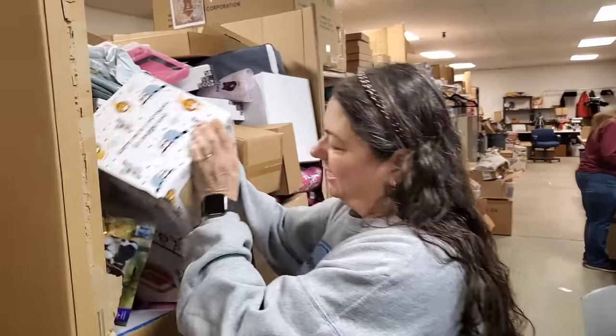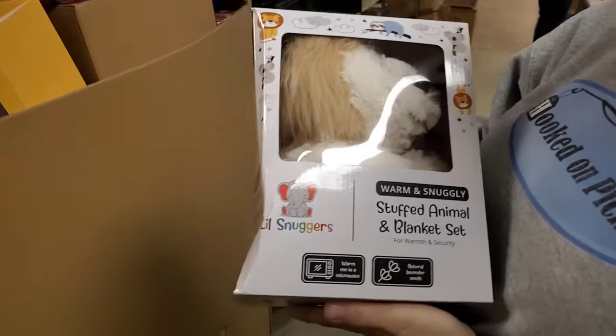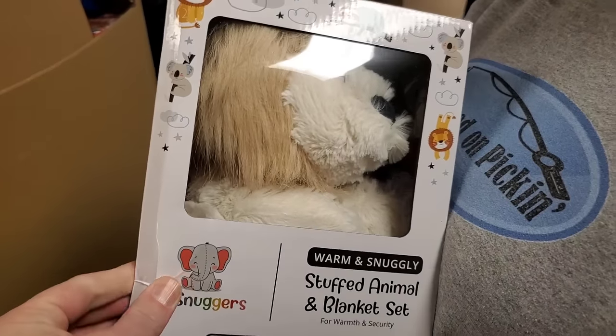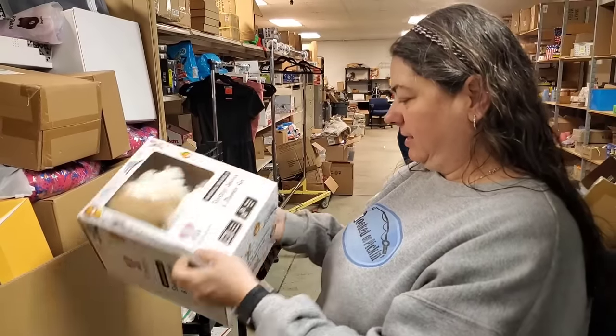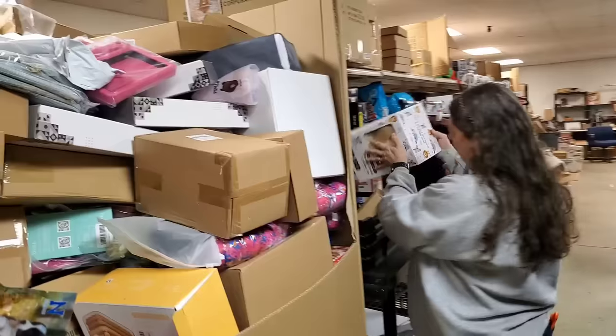I think you guys have seen that one before. It's got a little squish but not too bad. Warm me in a microwave - it's snuggle time. It's a warm-me blanket. That is a clever idea.